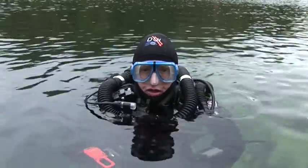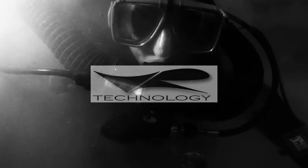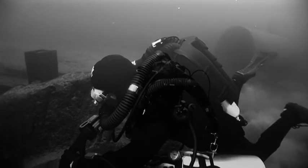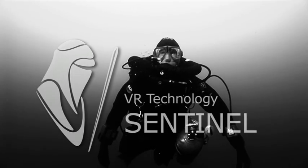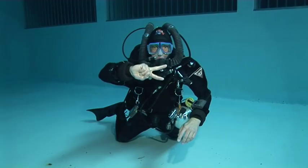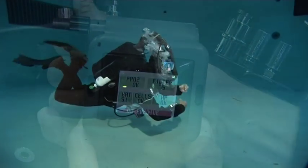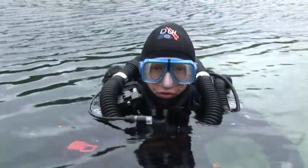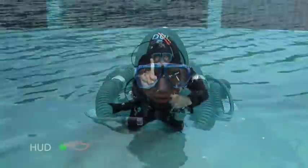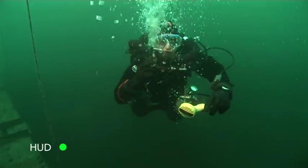Welcome to the VR Technology Limited Sentinel closed circuit rebreather training DVD. The object of the next hour is to run you through all the required skills from the Sentinel training course that you'll be put through by your instructor on your Sentinel rebreather training program. Some of these skills will be done in clear water of a training tank, others in the deeper water of the quarry behind me, and all skills will be talked through with surface demos of the finer points.